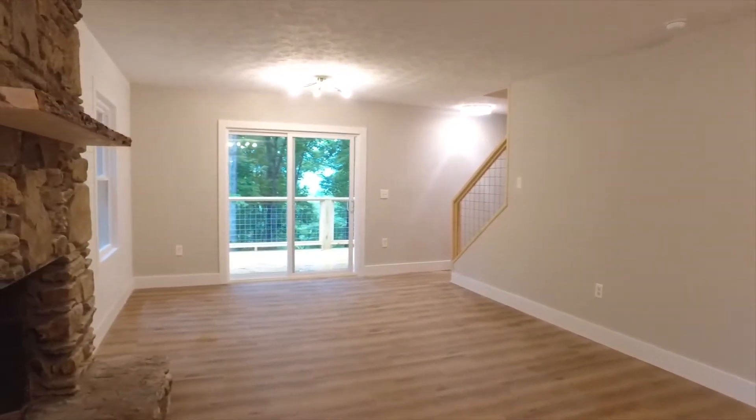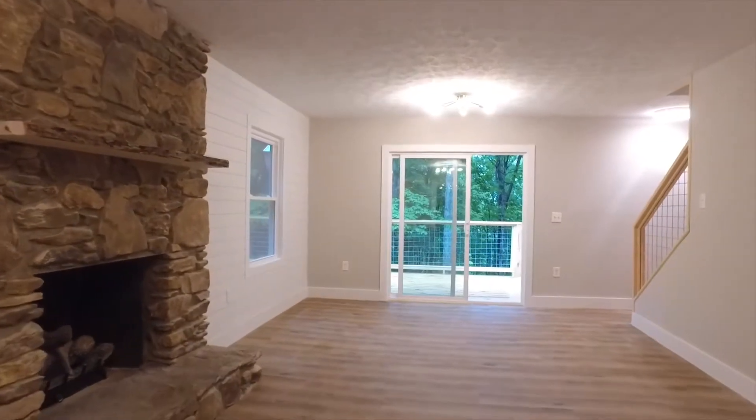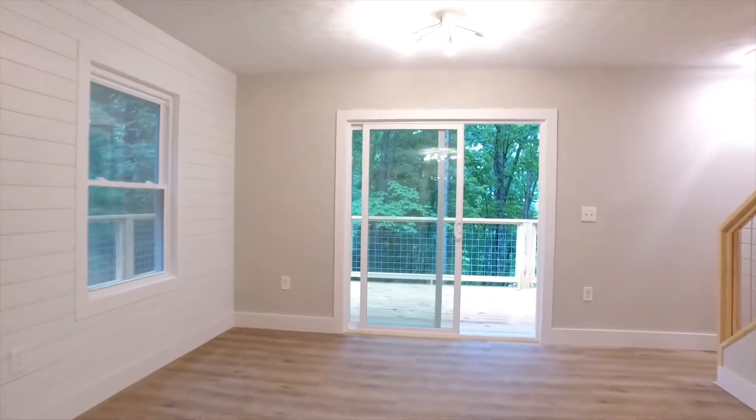Welcome into the bright and light-filled living room with custom stone fireplace and access to the massive wraparound deck.